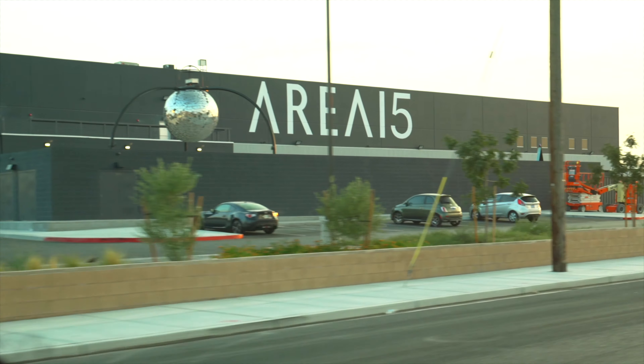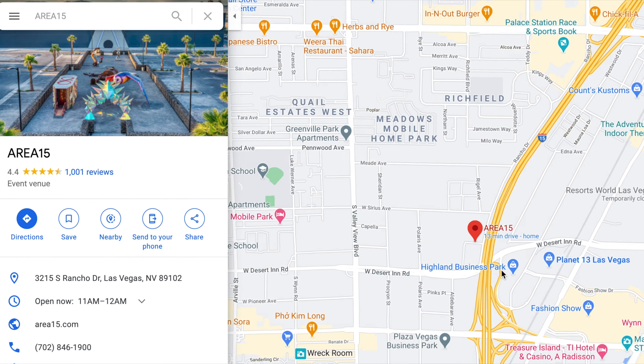Next question: where is Omega Mart? Omega Mart is inside of Area 15. You might have seen the massive building — it's right off of Rancho and Desert Inn, just across from the Strip.